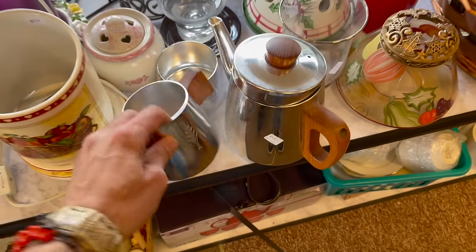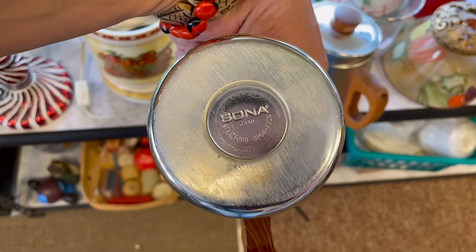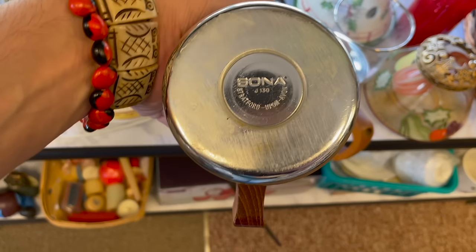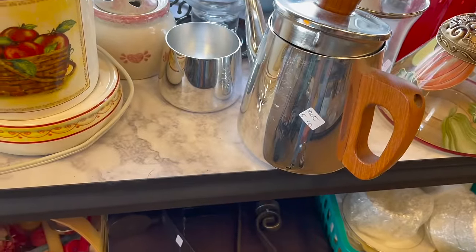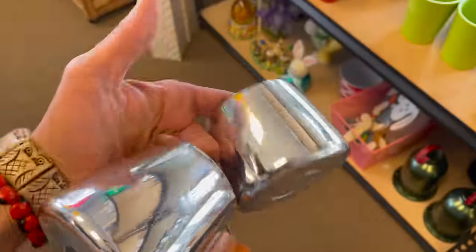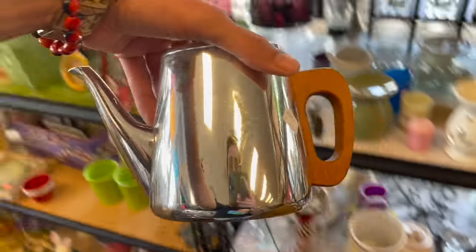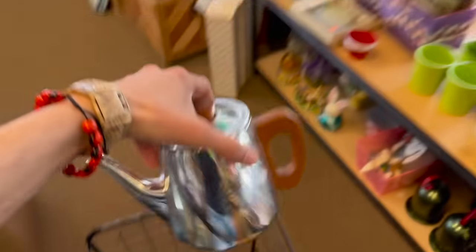Oh my gosh. Stratford — okay, so this is not Avon, it is Stratford. And it would only be $2.50 for the set, so I'm getting these. I have the sugar creamer. I can't believe it's that cheap — it has a wood handle and a little design. This would be perfect for my eBay store.